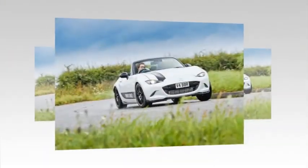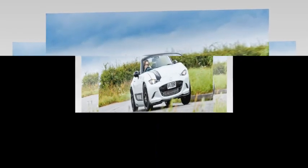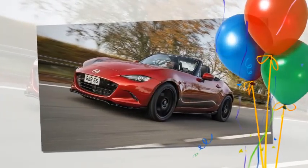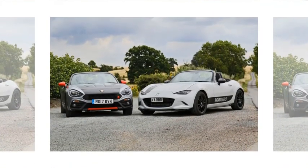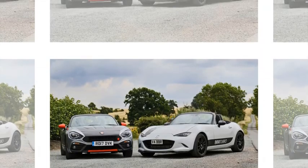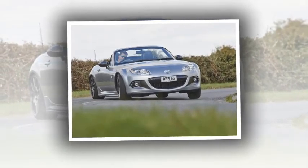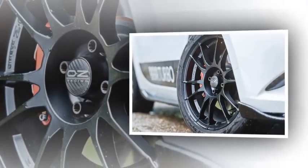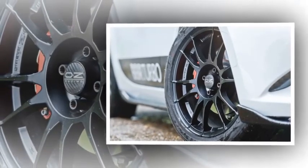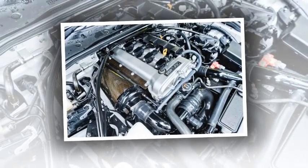As expected from BBR, everything looks like it was assembled in the factory at Hiroshima, with only a custom carbon-fiber turbocharger heat shield hinting that something might be out of the ordinary. Externally, BBR's demonstrator also wears a Mazda body styling kit, BBR-branded stripes, and Oz Ultraleggera alloy wheels with Yokohama tires. Everything required to lift the MX-5 to the advertised output will cost £5,274 if you fit it yourself, or £5,994 if you want BBR to do it.